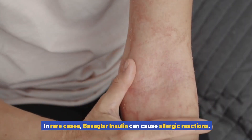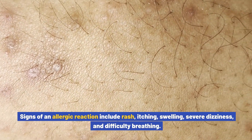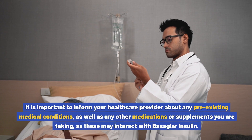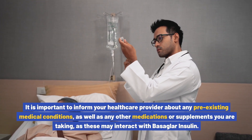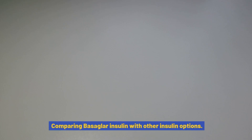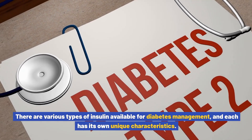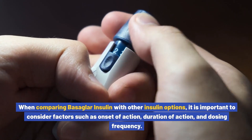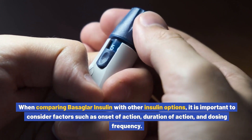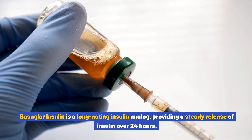In rare cases, Basaglar insulin can cause allergic reactions. Signs include rash, itching, swelling, severe dizziness, and difficulty breathing — if you experience any of these symptoms, seek immediate medical attention. Inform your healthcare provider about any pre-existing medical conditions as well as any other medications or supplements you are taking, as these may interact with Basaglar insulin. When comparing Basaglar insulin with other insulin options, consider factors such as onset of action, duration of action, and dosing frequency. Basaglar insulin provides a steady release of insulin over 24 hours, making it suitable for once-daily dosing in most individuals.